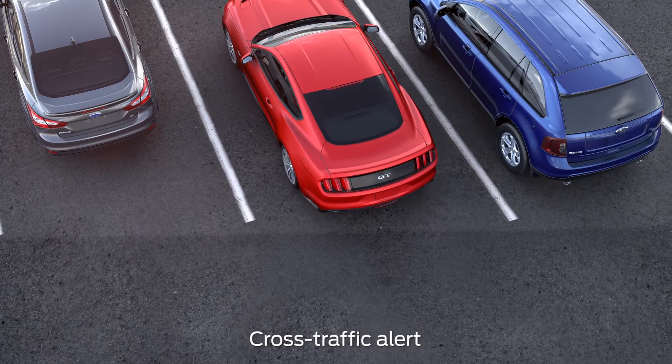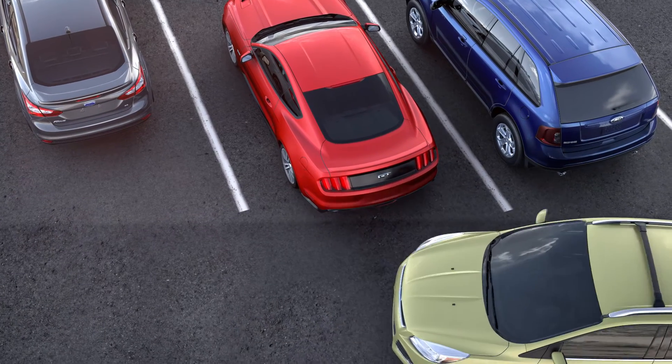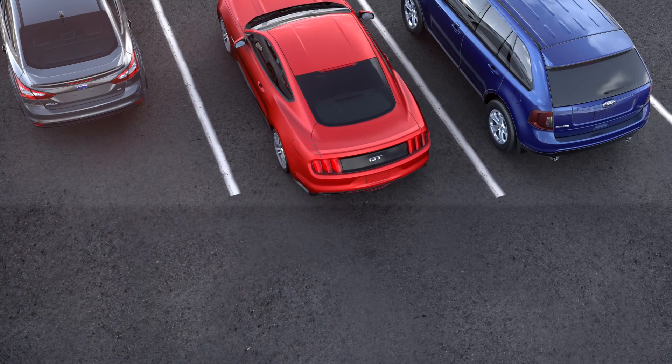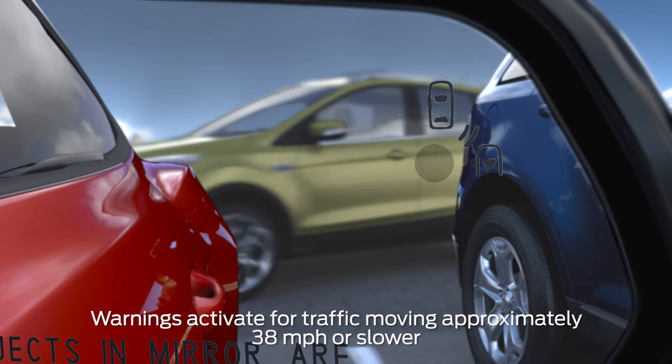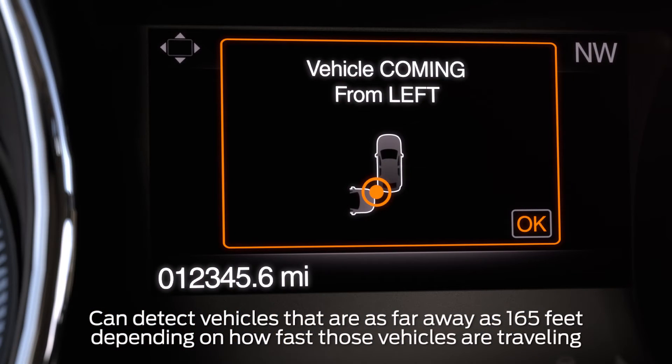Now let's talk about cross traffic alert. It warns you of moving cars coming from either side when you're in reverse, or backing up, and gives you three warnings: a light on the corresponding side view mirror, a chime, and a message in your message center.